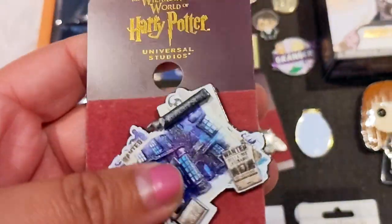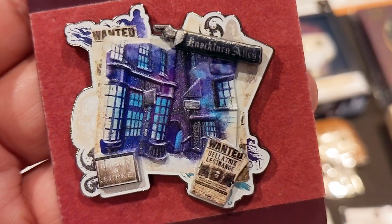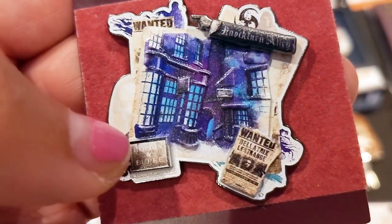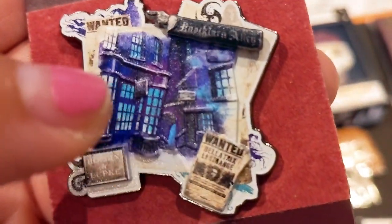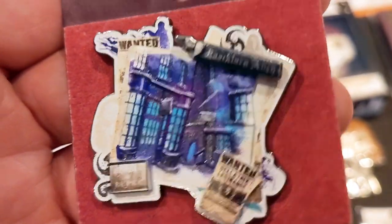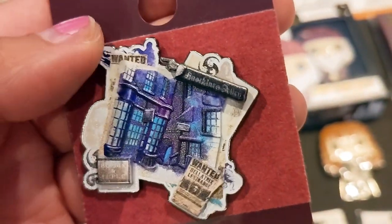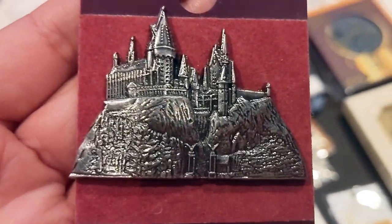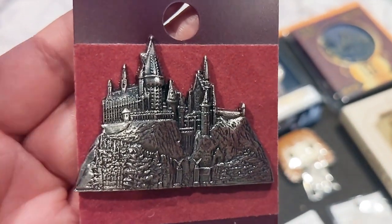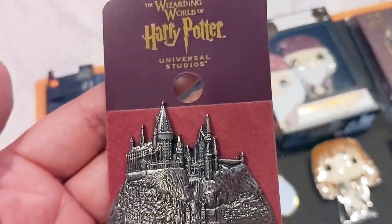Over here I have my two Wizarding World of Harry Potter official pins from Universal Studios. One says 'Wanted — Nocturn Alley' and is a replica of what it looks like in the park, featuring Borgin and Burkes and a Wanted poster of Bellatrix Lestrange — I love the colors with the purples and blues. The other is the Hogwarts Castle pin; I couldn't leave the parks without getting it because I'm such a castle person.